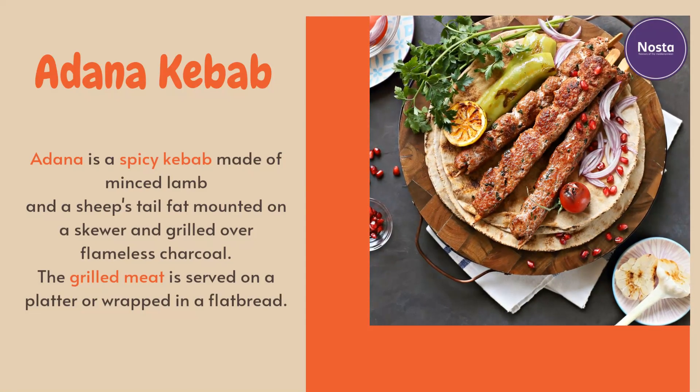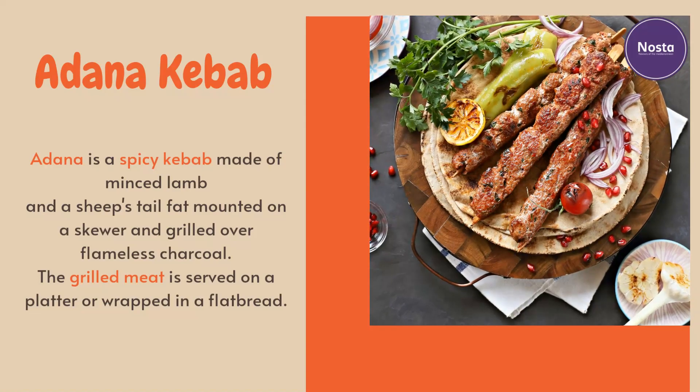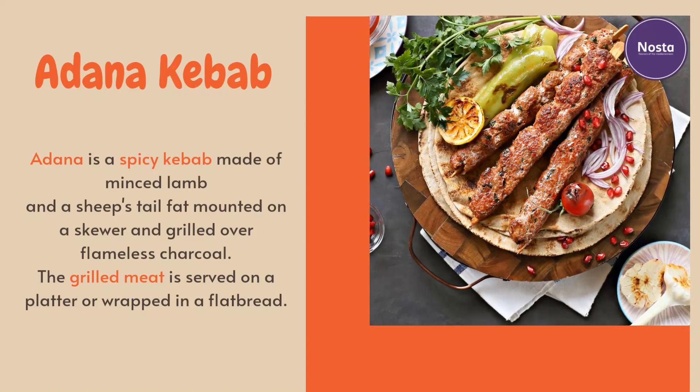Adana kebab is grilled over flameless charcoal. The grilled meat is served on a platter or wrapped in a flatbread.